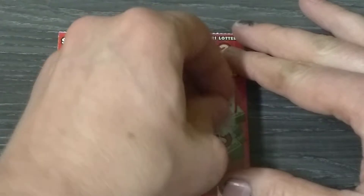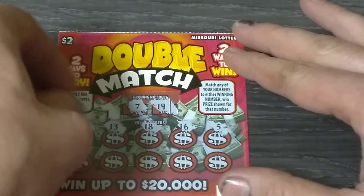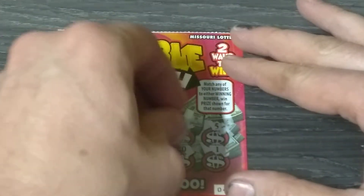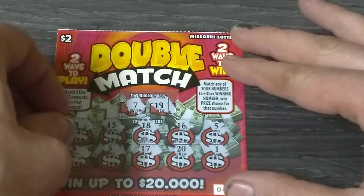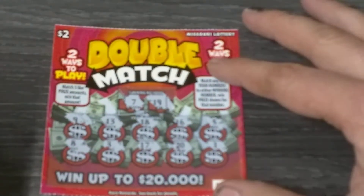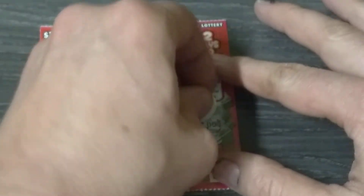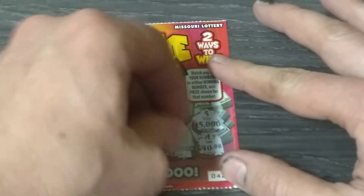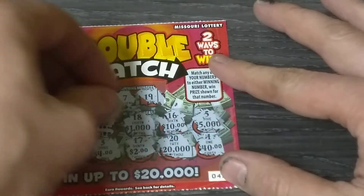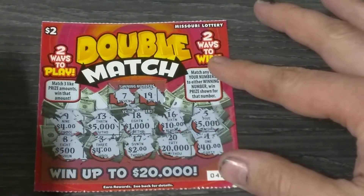Winning numbers are nineteen and seven. Let's find the nineteen... seven — one off. There's a nine but it's missing the one. There's the one, but twenty — one off. Seventeen has a one on it but we needed a seven. Three and eight — another one off. You can still get three like prize amounts though. Five thousand — wouldn't that be nice. Forty dollars, ten, twenty thousand, one thousand, two dollars, four dollars. We got two five thousands and two four dollars. That ticket is a dud.